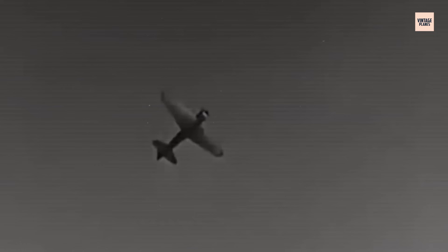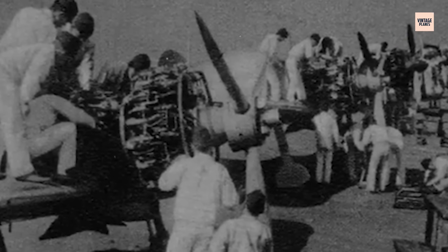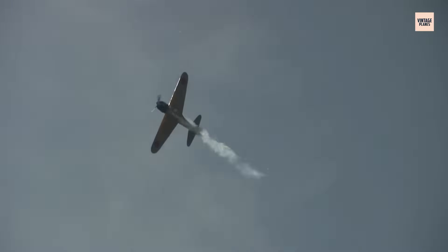Enter the Grumman F6F Hellcat and the Vought F4U Corsair — beasts with more horsepower, better survivability, and faster dive speeds. By late 1943, these aircraft weren't just holding their own; they were dominating. In head-to-head matchups, the Sakai's weaknesses became glaringly obvious: inverted flight cut fuel, long climbs overheated cylinders, and sustained engagements exposed its thin skin and short lifespan. The Allies had found the cracks and drove wedges through them. The Sakai wasn't outclassed in design — it was outclassed in support, strategy, and scale.